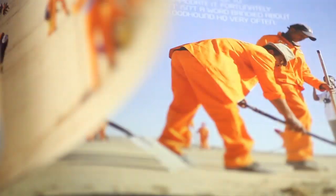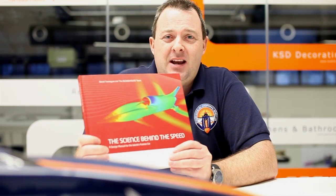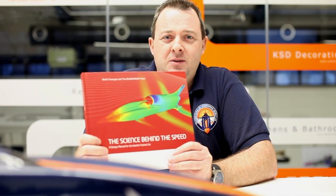We've only just started bolting the car together but we've already got a book out. What's in the book is the first five years and 40 man-years of effort to get the car designed and to solve the engineering challenges to get something that's going to take Andy safely through the flying mile and back at a thousand miles an hour.